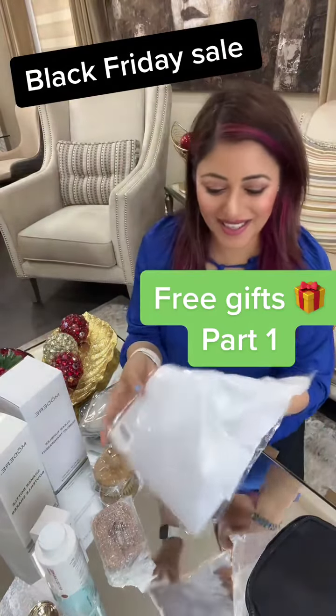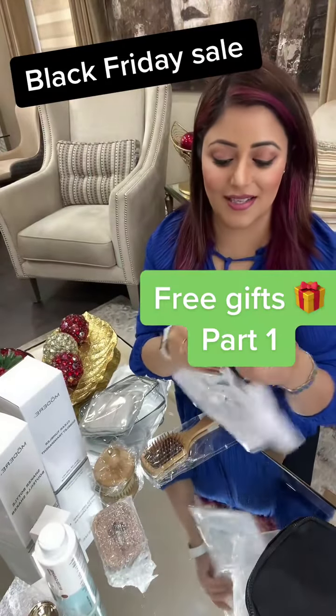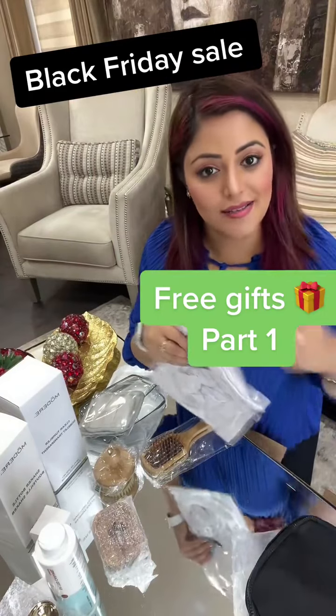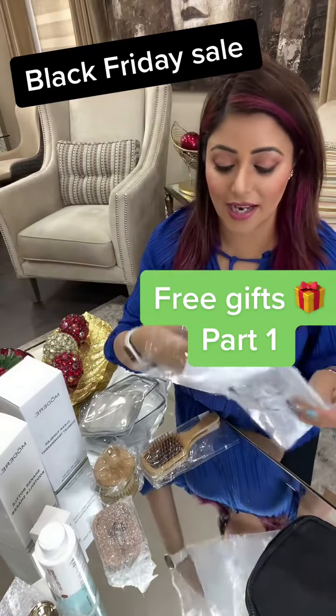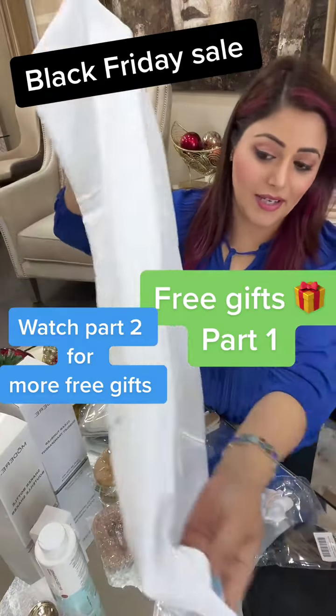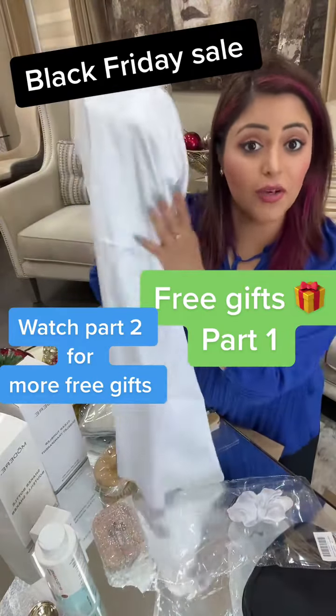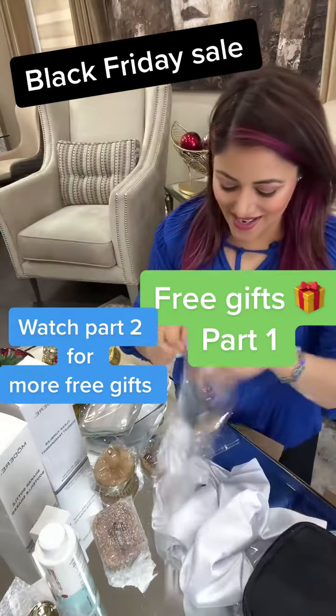I am super excited about this one — I really like to use a satin pillowcase so that my hair stays soft. If you don't already use one, this is a great idea. A satin pillowcase with nice quality satin keeps your hair soft.